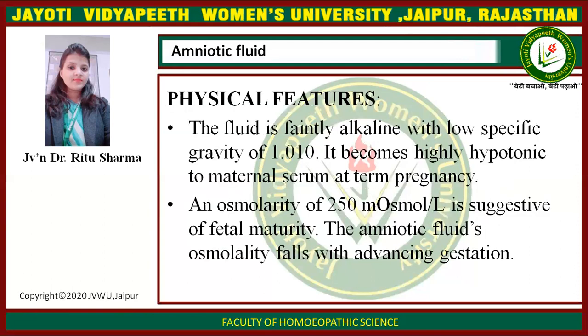Physical Features. The fluid is faintly alkaline with a low specific gravity of 1.01. It becomes highly hypotonic to maternal serum at term pregnancy. An osmolality of 250 mOsm per litre is suggestive of fetal maturity. The amniotic fluid osmolality falls with advancing gestation.